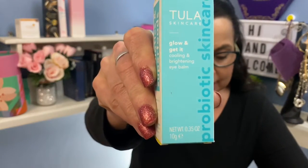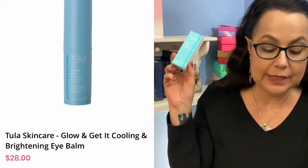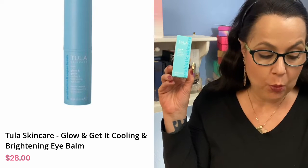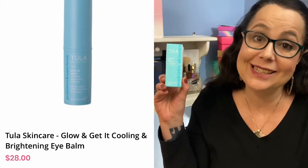The next one is Tula Skincare Glow and Get It Cooling and Brightening Eye Balm. This eye balm stick delivers a lit-from-within glow while instantly hydrating, cooling, and filling in lines around the eyes. You will feel awake and look refreshed and energized. Retail value $28. As you can see from the products I'm getting — anti-aging, skincare, makeup — these are very important to me, and that's how I filled out my questionnaire.